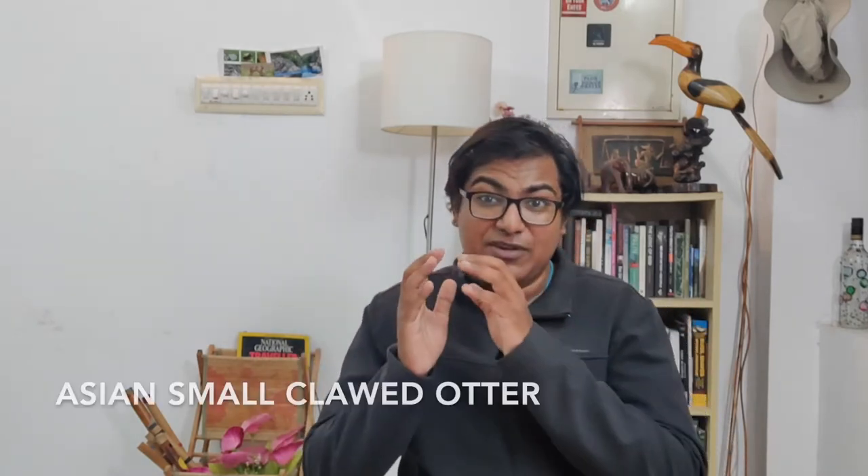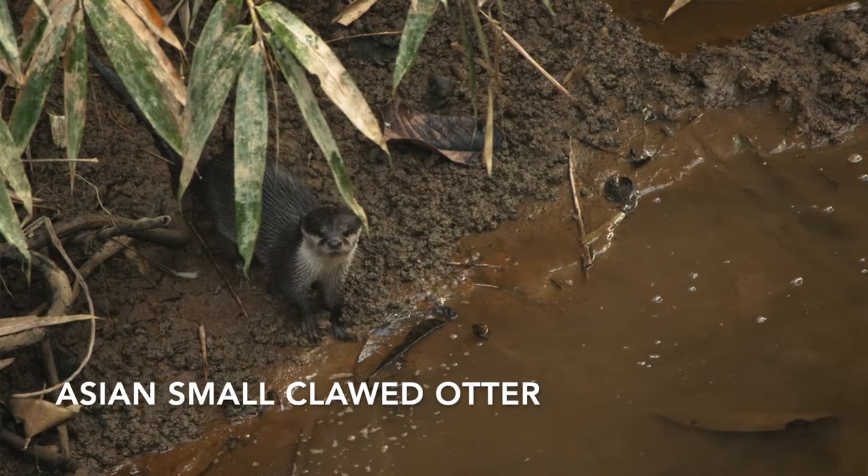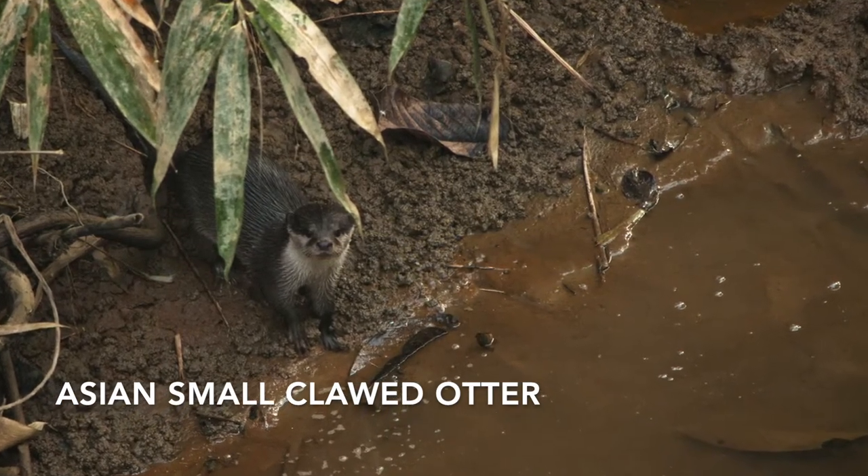We are looking at smaller and spectacular mammals across the Indian subcontinent. The mammal we are going to see today is a very special one — it's an aquatic one. Just to give you a clue, it's Hermione's patronus charm. Otters are a special group of animals and they are increasingly becoming very rare, having disappeared from a lot of their original habitat. The mammal we are going to see today is the Asian small-clawed otter.